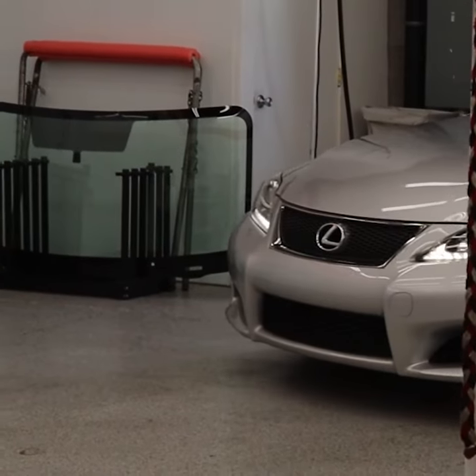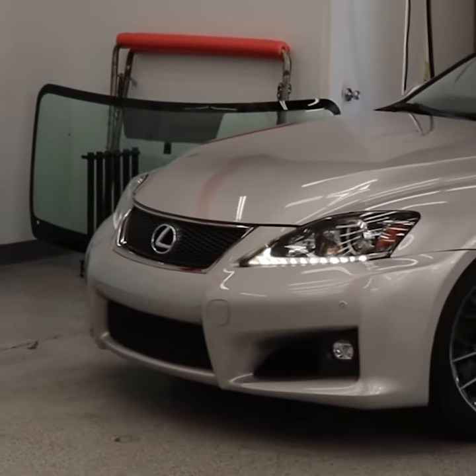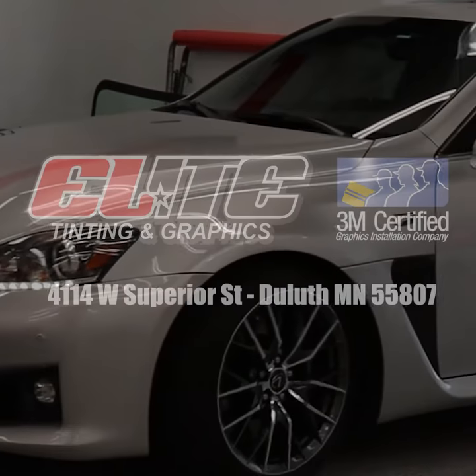To learn more about Elite Window Tint or Clear Bra, click the Get Offer button below. Let's get your ride ready for summer.